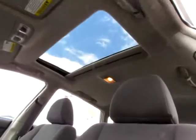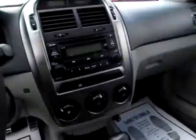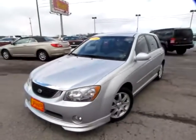We've got a sunroof, which is a definite plus. There are the controls for it right there. Very nice vehicle, this Kia Spectra 5. Go to 419cars.com — as you can see, it's very clean and in very good condition. Integrity Chrysler Jeep Dodge Ram.